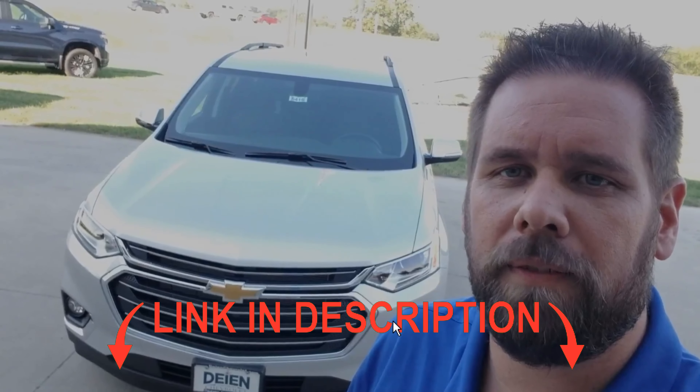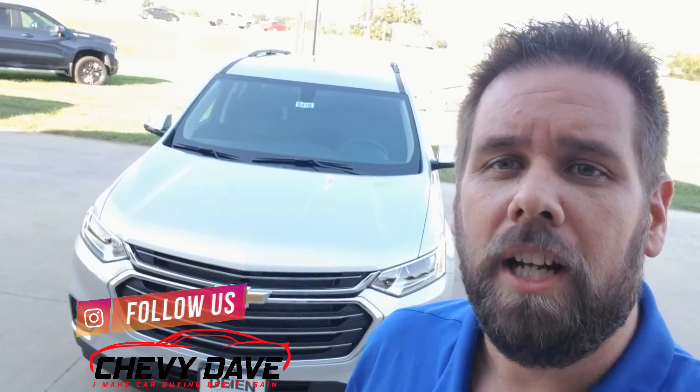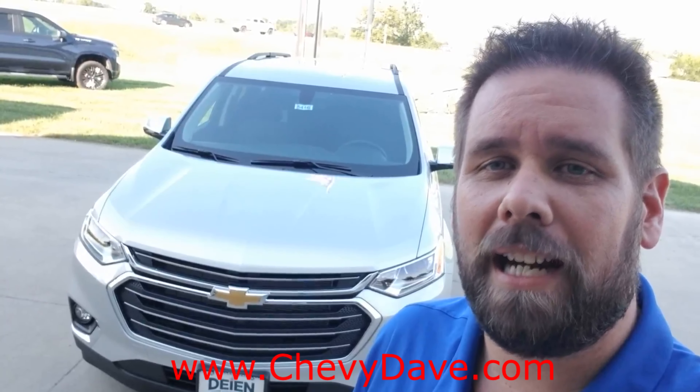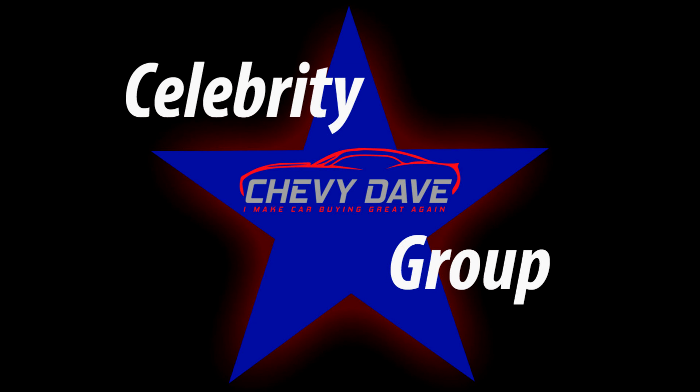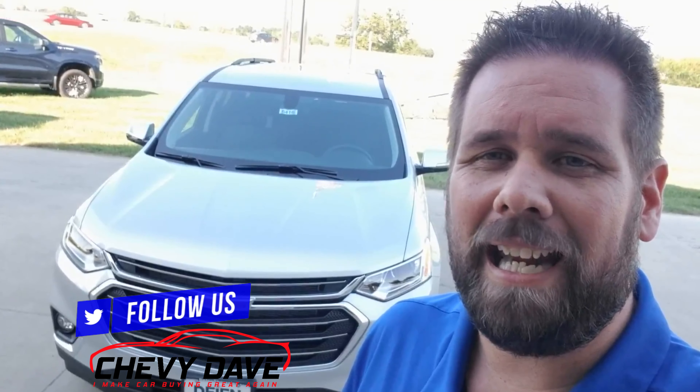Once again, this is Chevy Dave here from Dion Chevrolet — this is a look at our brand new 2020 Chevy Traverse LT model. If you want more information or want to schedule time to come in and check it out, all my contact information is below in the description. If you're on the market for a new or pre-owned vehicle, check out my website www.chevydave.com. I have a free buyer's guide to download, and make sure you sign up to become a Chevy Dave Celebrity Member — it's a free private group where I do lots of contests and give great insider information. That's also where you register to win the $25 gas card. I do at least one gas card giveaway a month, sometimes more.